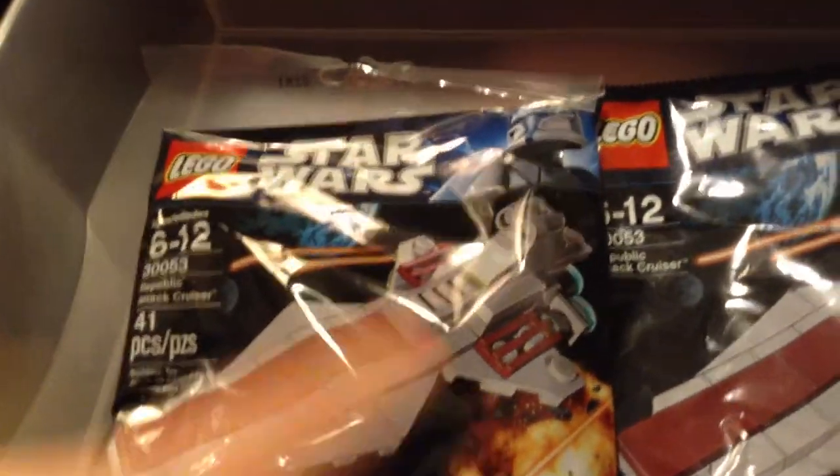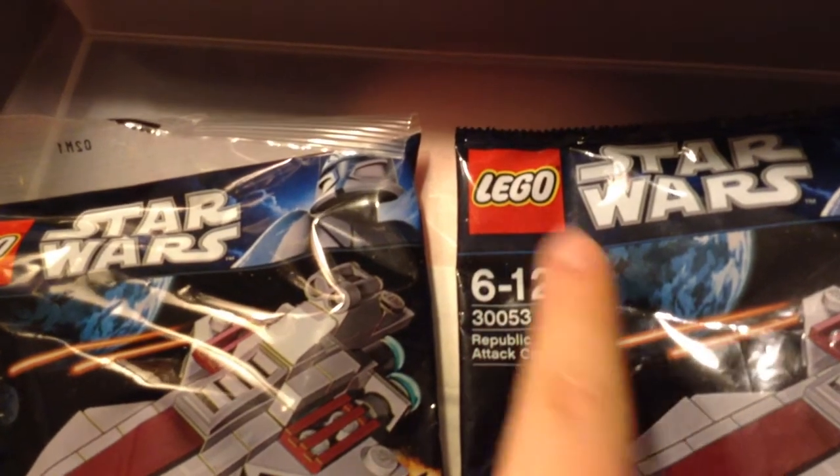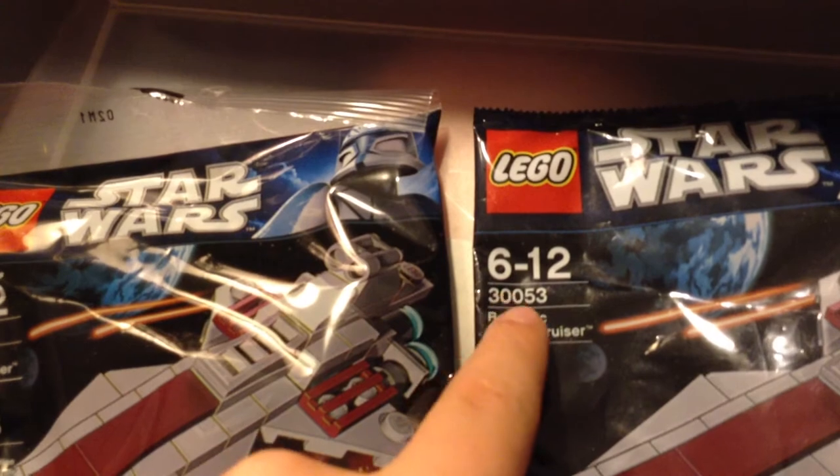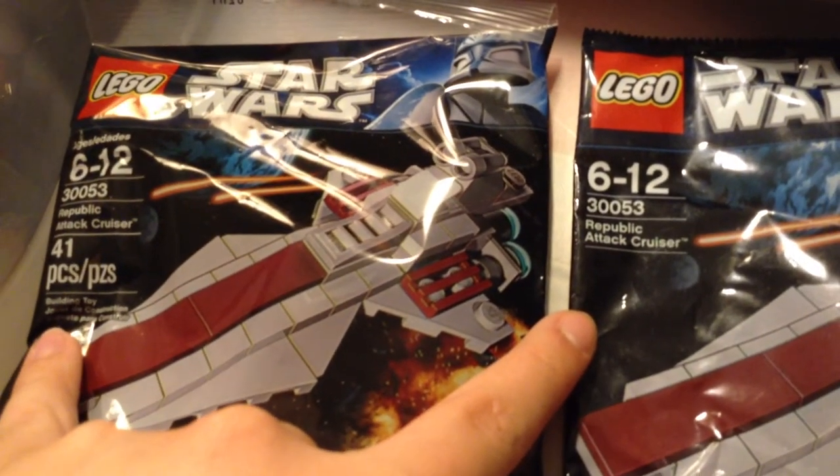Then I got a Mini ARC-170 — this is from like 2005, I got it in a trade. Mini Stamp — I bought nine of these and opened eight, I believe. Then I have a Mini Republic Attack Cruiser — one with the European packaging and one with the U.S. packaging. As you can see, the European one says ages 6-12 because Europe has a bunch of different countries all bunched in the same area, and the age ratings aren't always the same for all of them. The U.S. one says pieces and says building toy and such. But that's the stuff bagged — so I get to add a few more to them.